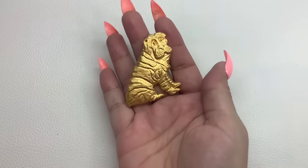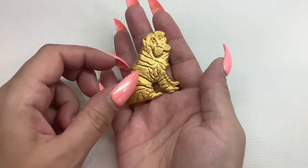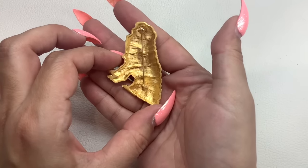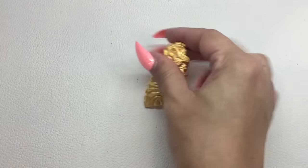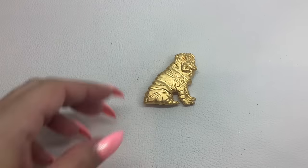Speaking of kitty cats, let's do a dog. There's another matte gold tone doggy — I forget what these are called, the ones with all the wrinkles. This one's unmarked as well. Really cute, really great condition. Number 28 and we'll do that one for $8 as well.